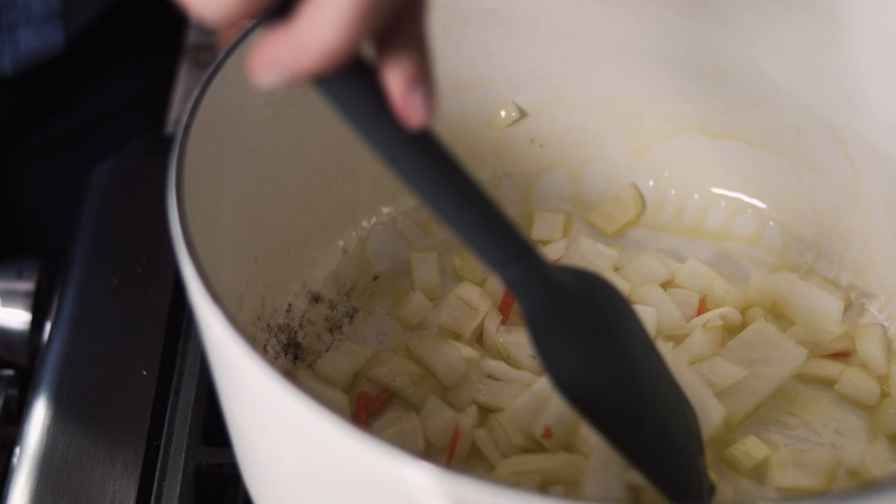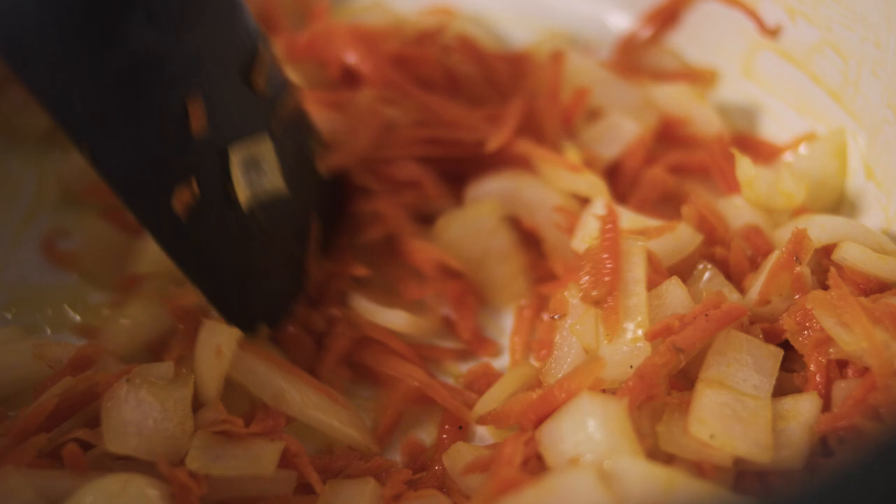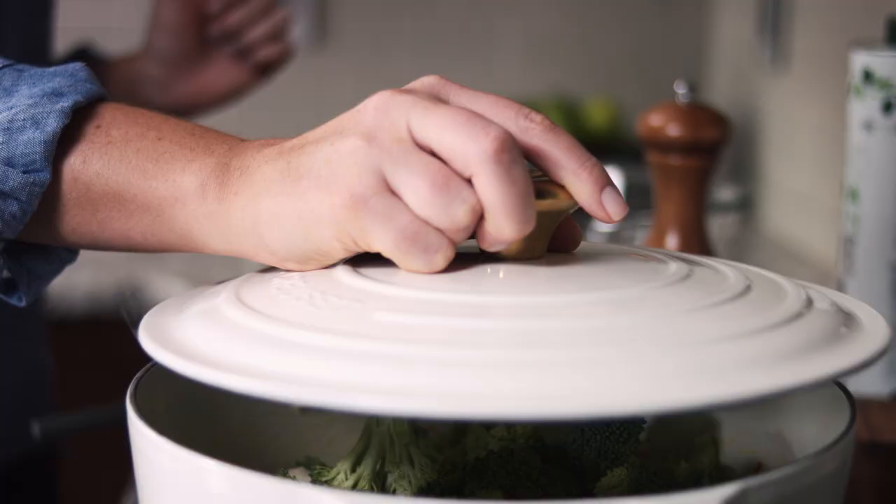A large Dutch oven is one of your best friends for healthy make-ahead meals. You can actually cook right in it, put the lid on it and put it straight in your refrigerator. When you're ready to eat, just pull the whole thing out and put it in the oven.